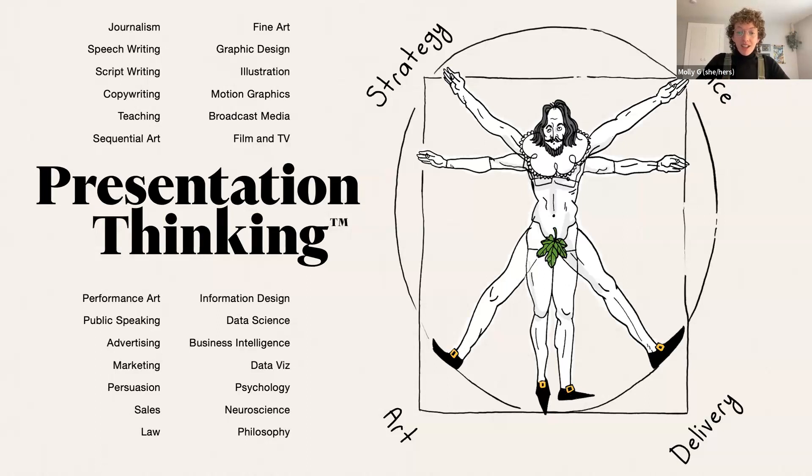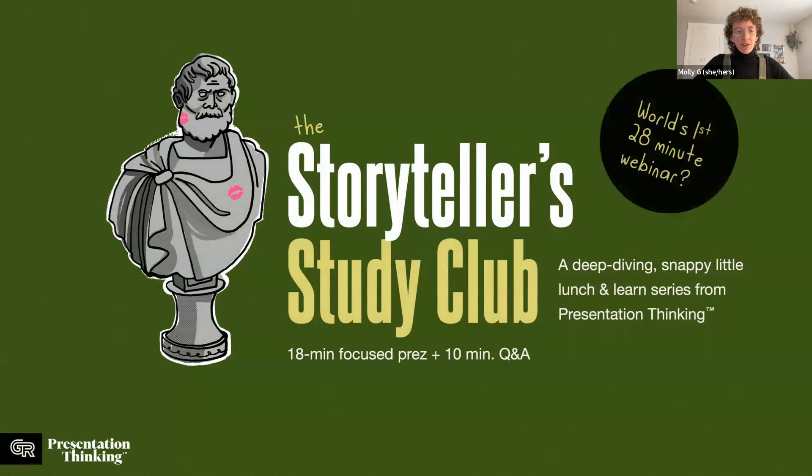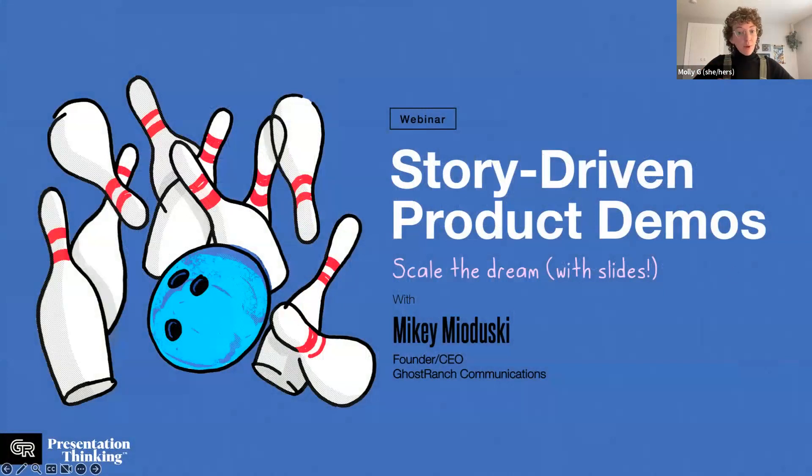This has ultimately brought us to the first ever Storyteller Study Club — a true opportunity to put into practice what we've learned and share knowledge. We love the TED Talk format where an expert presenter delivers a tight 18 minutes of content, and we want to respect the time of busy executive leadership. So we've challenged ourselves to an 18-minute format, plus 10 minutes for this intro and Q&A. Please use the Q&A box at the bottom of your Zoom throughout the presentation.